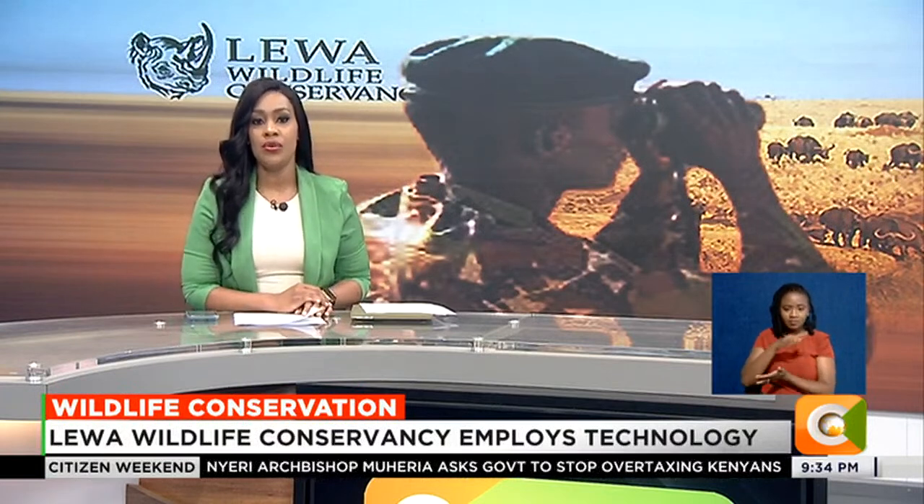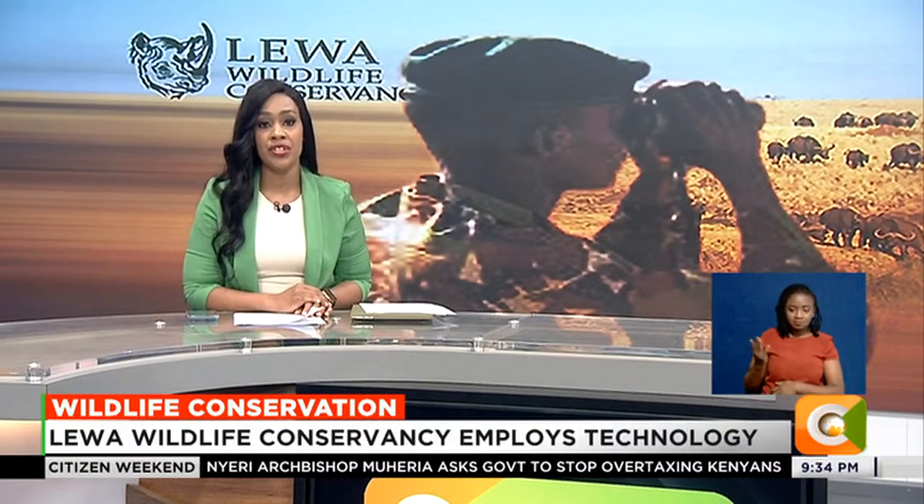The Lewa Wildlife Conservancy, a renowned conservation center located in northern Kenya, is leading the way in conservation by harnessing technology.